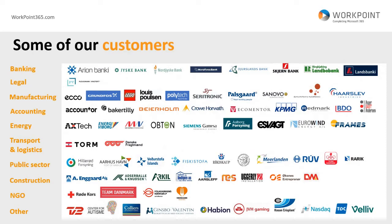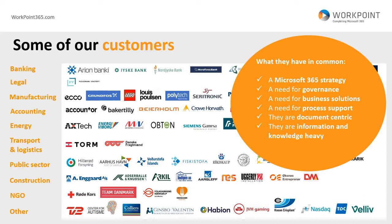Some of our customers span a big range of sectors: banking, legal, manufacturing, and accounting. We focus particularly on accounting, public sector, and construction, but we are open to any company with large data management needs. What all these sectors have in common is a Microsoft 365 strategy, a need for governance and business solutions, process support, and they are document-centric and information-heavy.